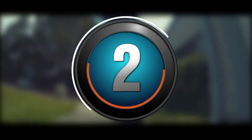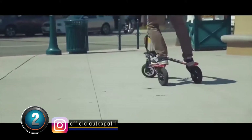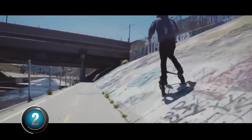At number two: Trike. This is a unique three-wheel vehicle that looks like a scooter but is more advanced. It allows the user to travel without pedals.